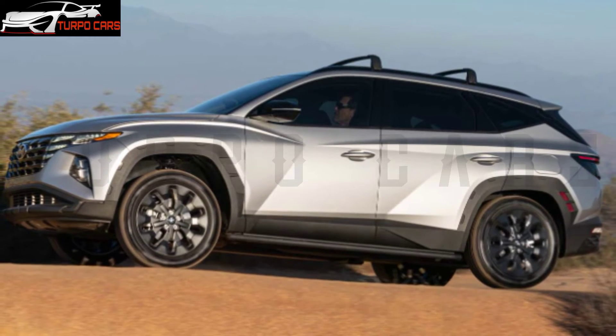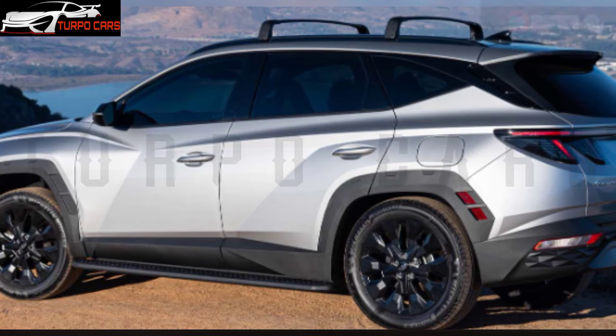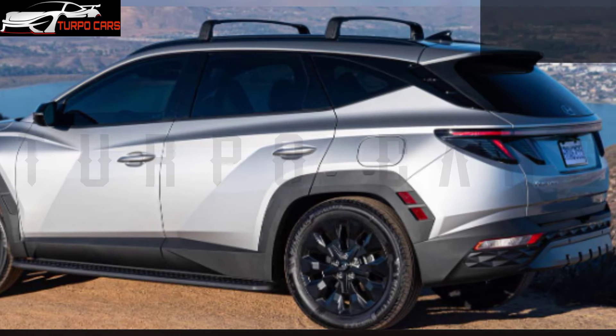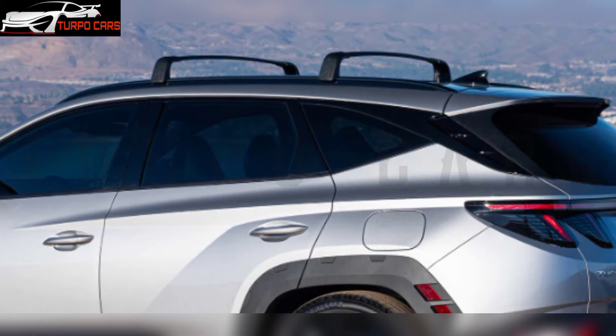All Tucson XRT models are based on the pre-existing SEL with the Comfort Package, so you benefit from a host of visual modifications including exclusive front and rear fascias with sturdy details and an eye-catching matte black color.